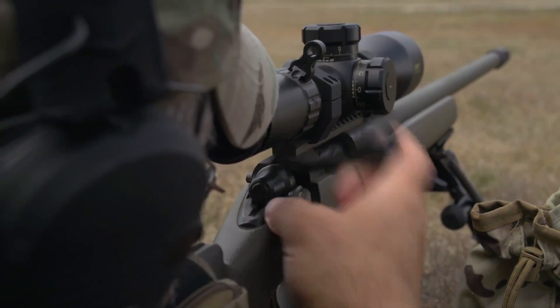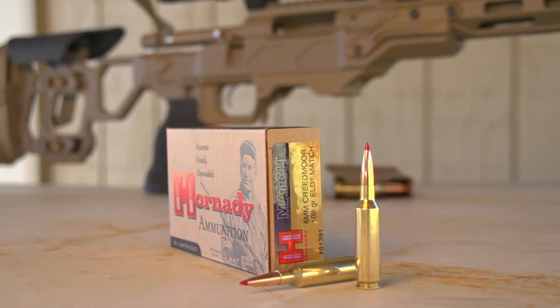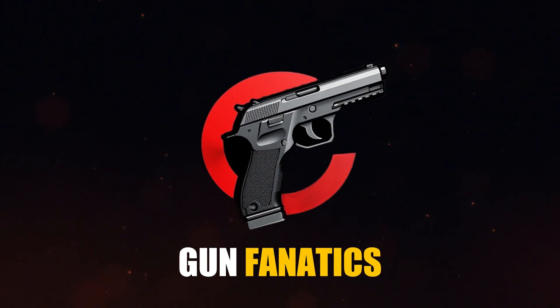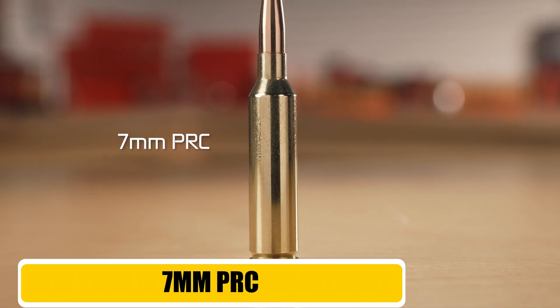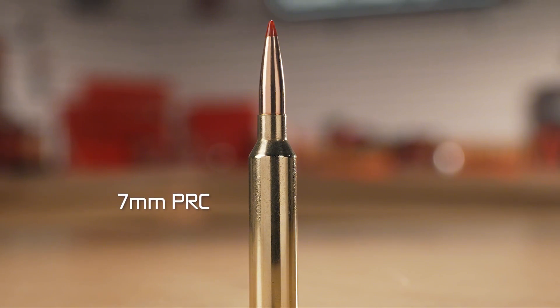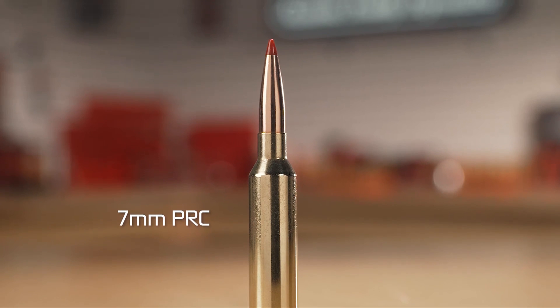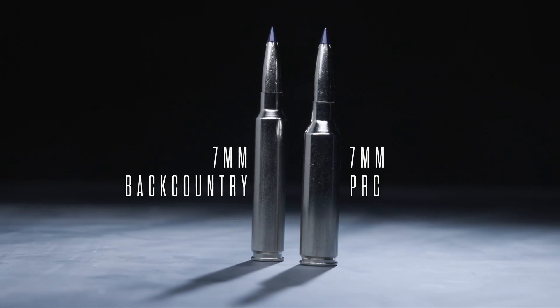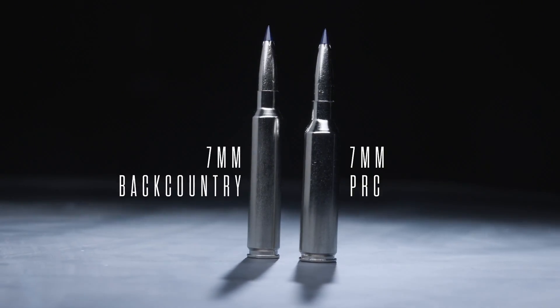If you're ready to up your game, you're in the right place. Let's get into it. Let's kick this off with the new king of the long-range mountain, the 7mm PRC. Hornady designed this cartridge with one mission: to dominate at extended ranges. And it is an absolute masterpiece of ballistic engineering.